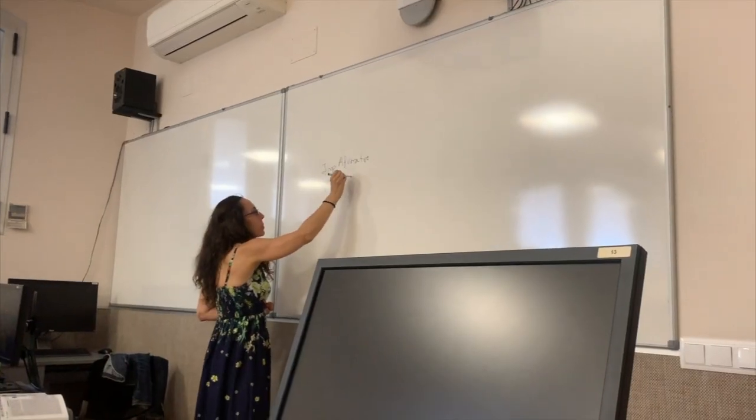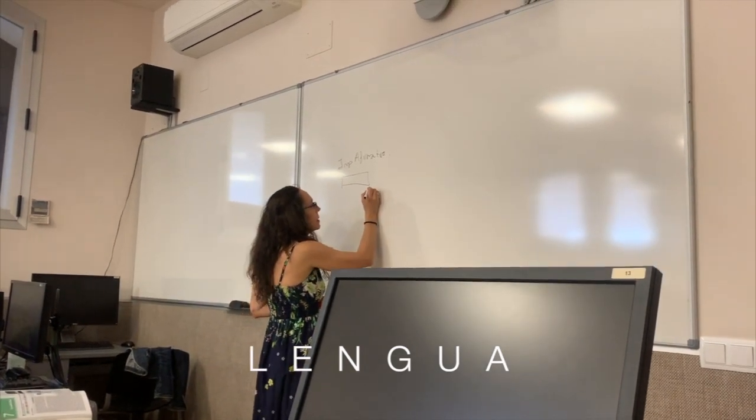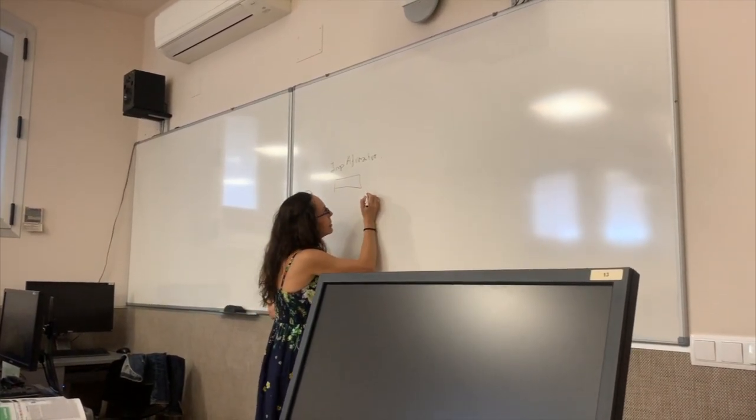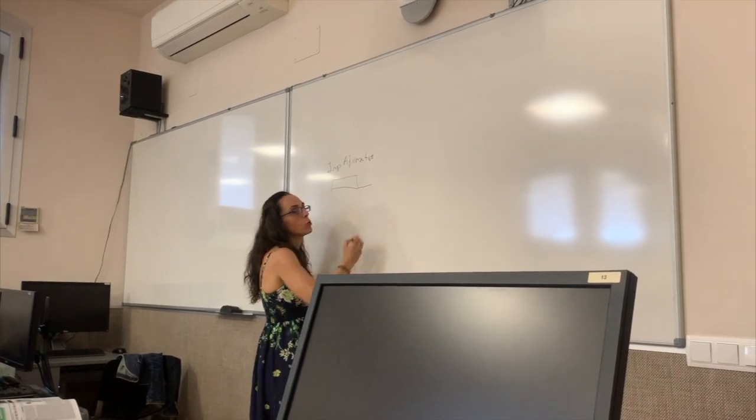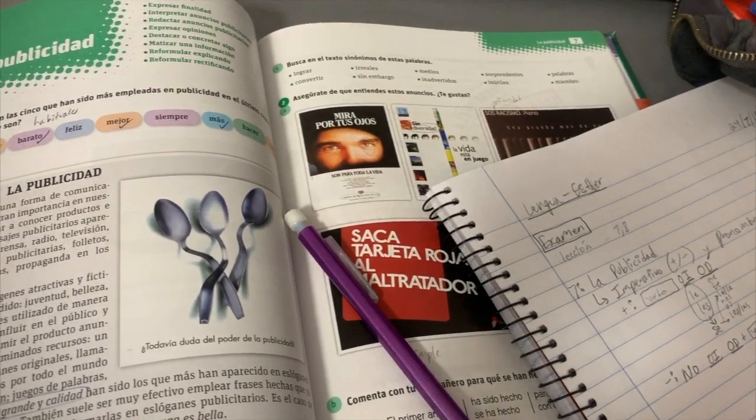We have the verb in the form of the imperative and the pronouns go ahead or behind — behind and with the verb. We remember that the use was...